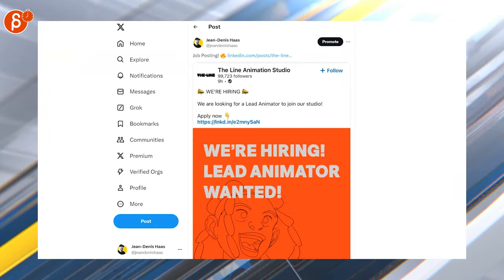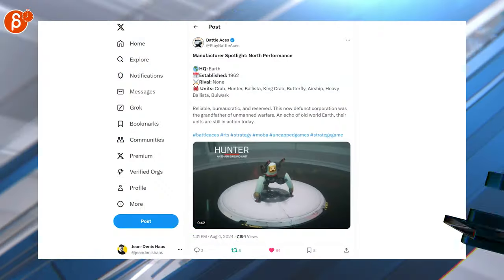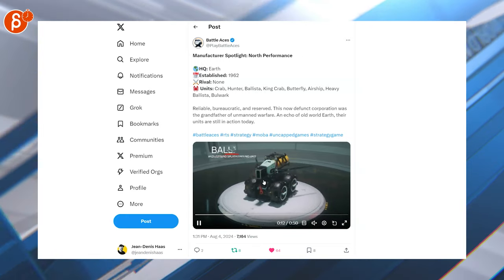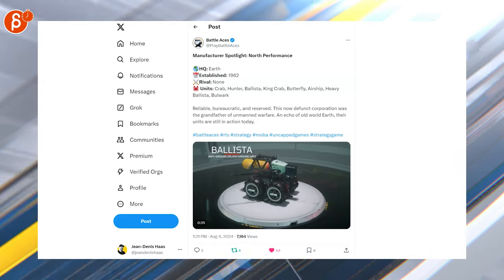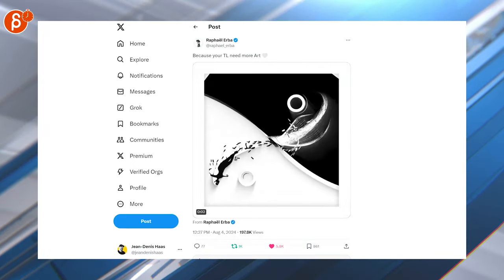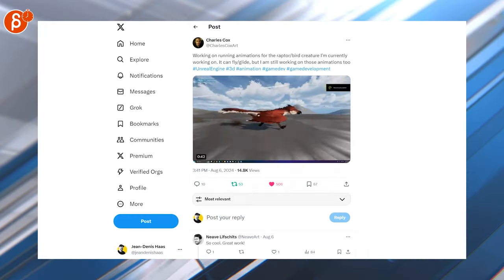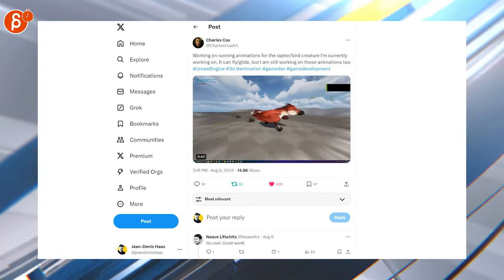There's another lead animator position here. Switching over to animation — these are super cute, this is 50 seconds long. Check them all out, they're super cute, love the presentation, cool models, I like it. This is very cool — it's bonkers, I love the visuals. Flow is very cool, also very neat.